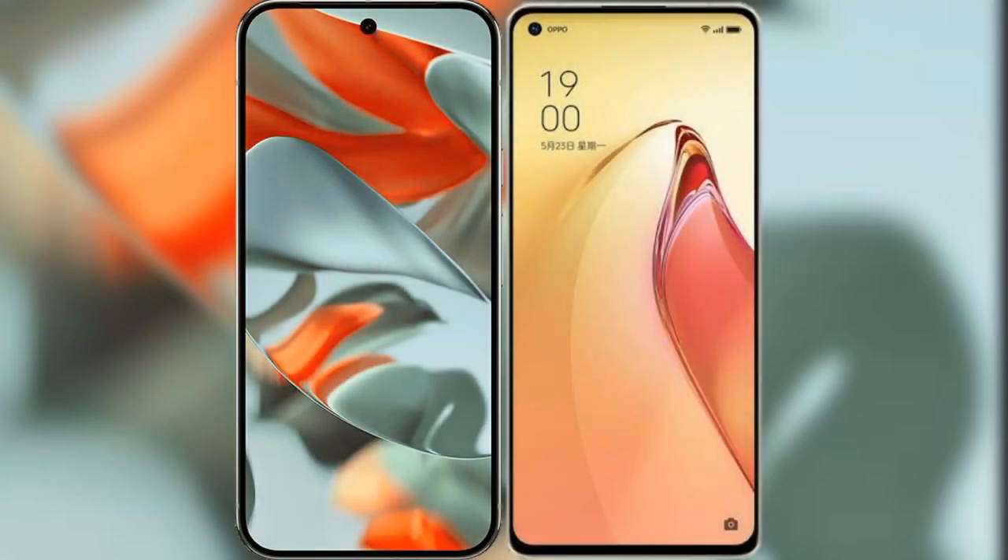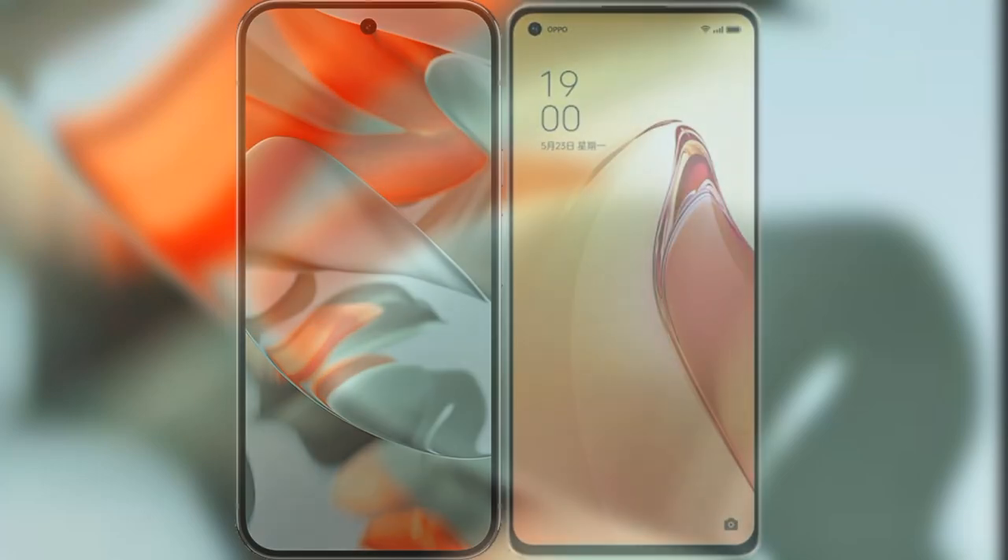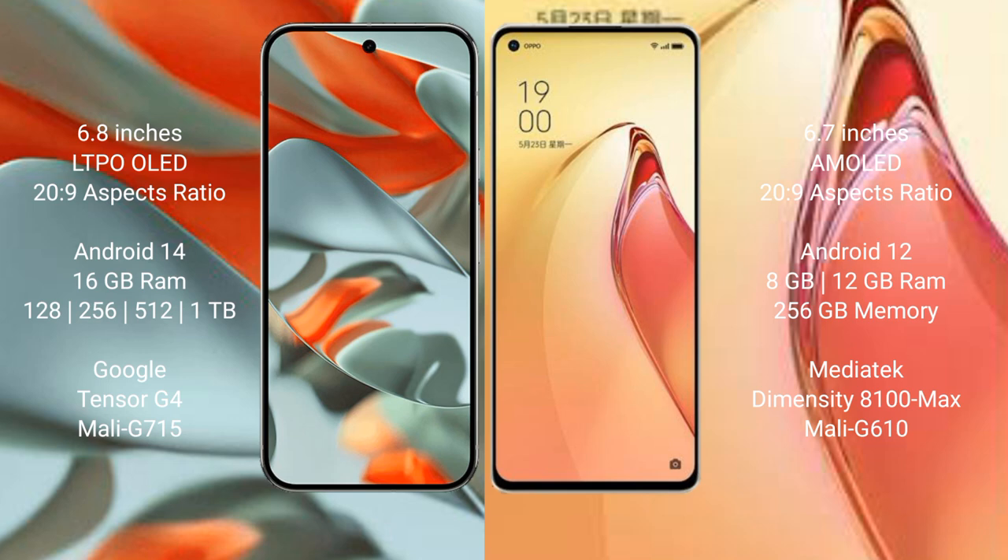I will compare the new Google Pixel 9 Pro XL with the Oppo Reno 8 Pro Plus. Google Pixel 9 Pro XL features a 6.8-inch LTPO OLED display with an aspect ratio of 20:9. The Oppo Reno 8 Pro Plus features a 6.7-inch AMOLED display, also with a 20:9 aspect ratio.